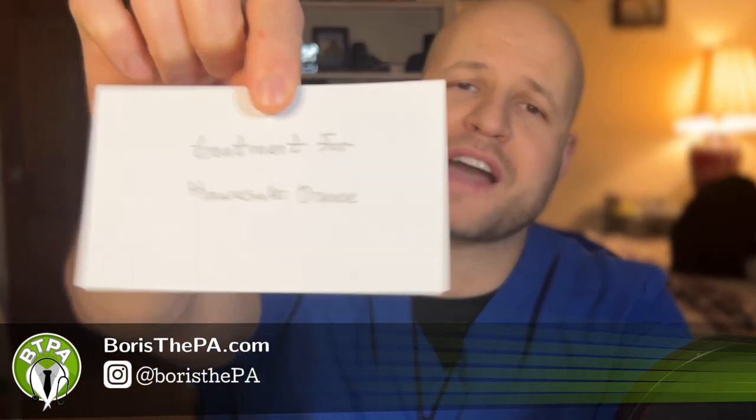All right guys, this is day 20, 20 out of 30 of our PANCE review series. We're going to do treatment for Kawasaki disease. This is something you definitely don't want to miss in kids. Treatment for Kawasaki disease.